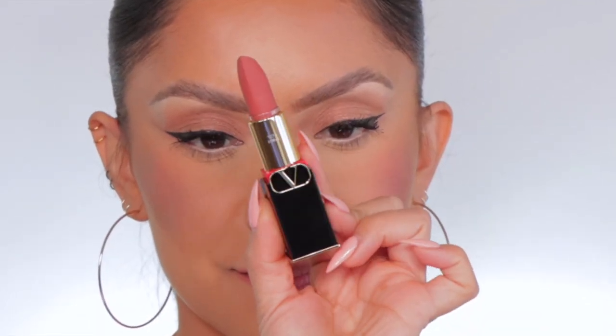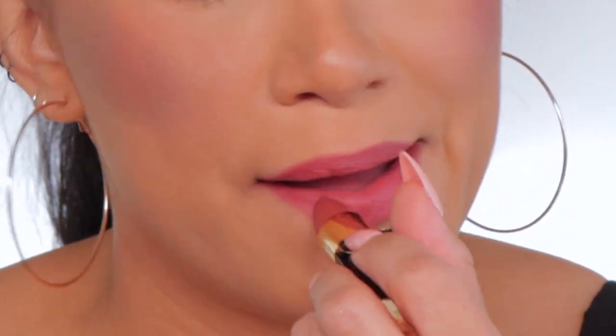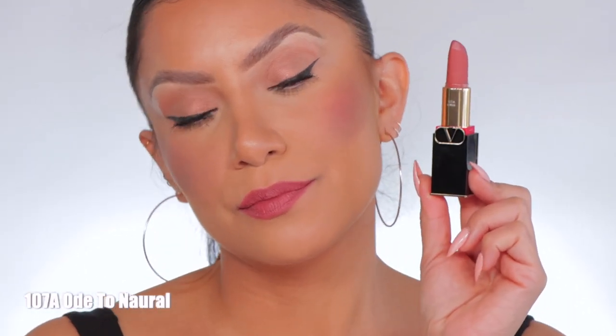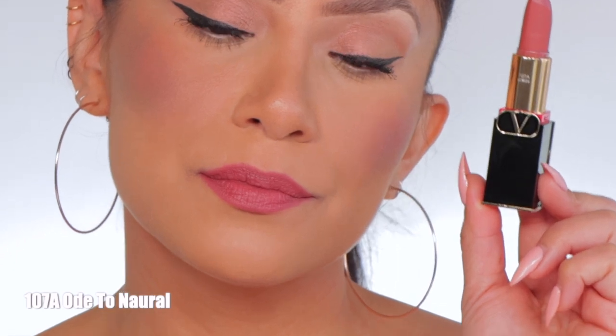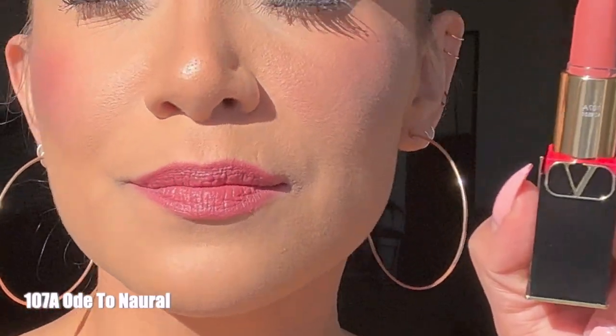Moving on to the next shade, which is 107A. This is the shade 107A, and in daylight, this is 107A.